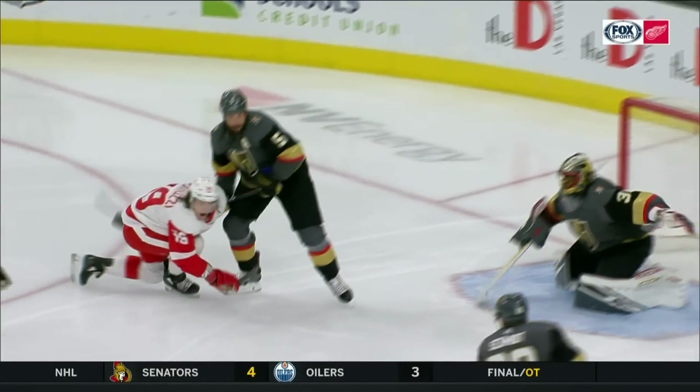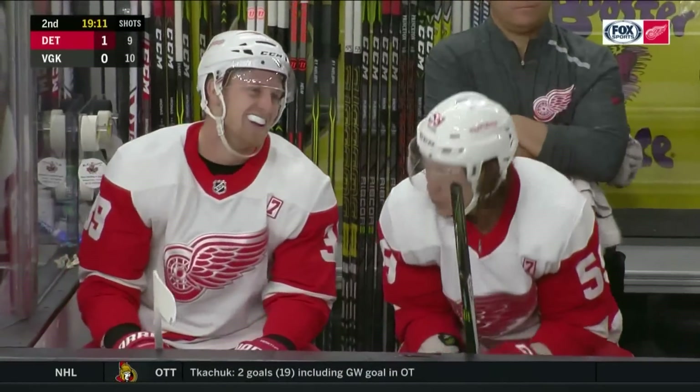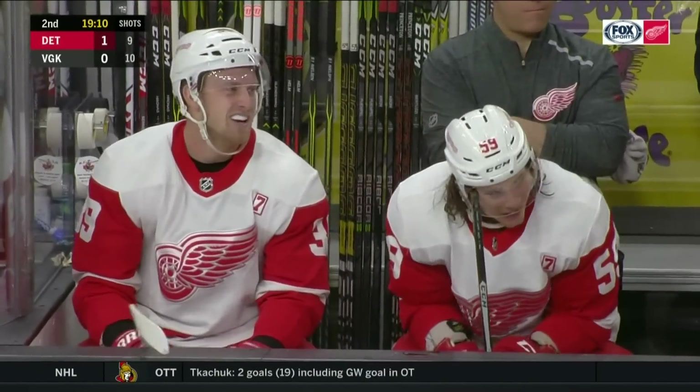Off the ankle — right in that area where there's no protection on the side of the skate. You think he's giving it to Manta? Yeah, they're laughing about it. Say, you're supposed to put it on my stick, not my foot.